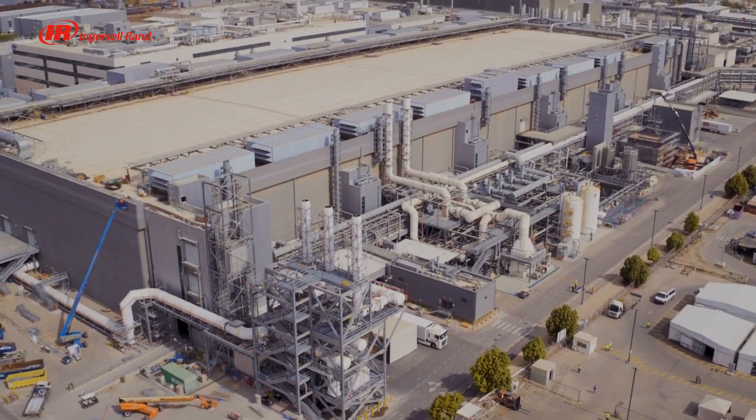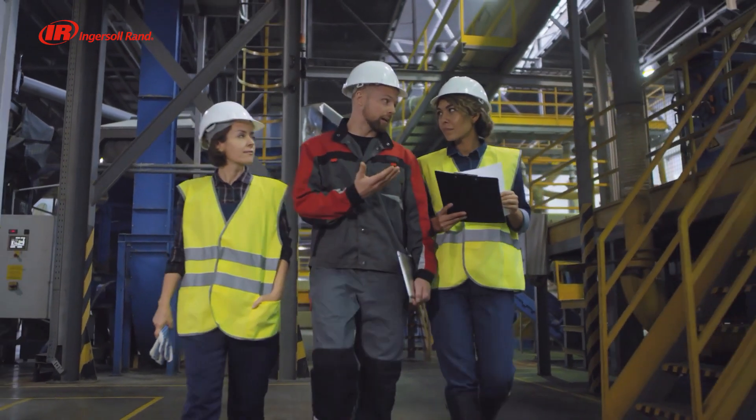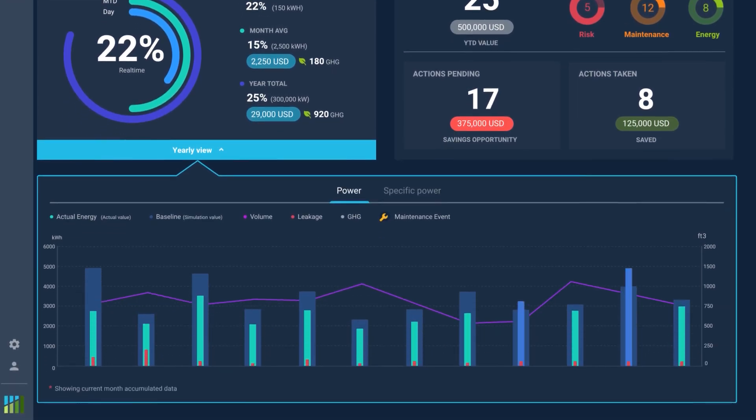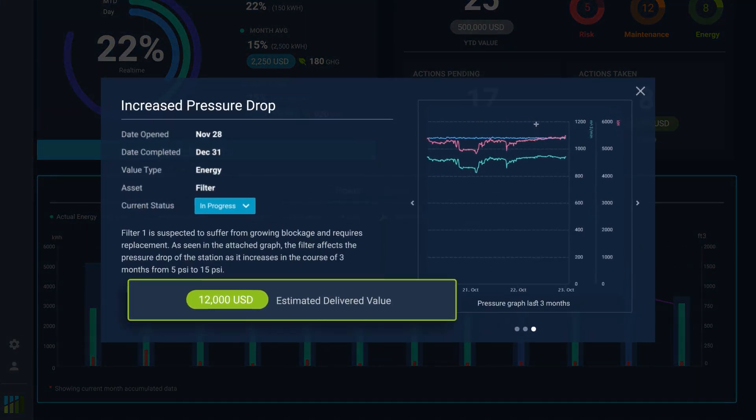And the benefits of Dynamic Control don't stop there. With 24-7 health monitoring, it continues to learn your system to identify and resolve potential issues before they become costly problems.